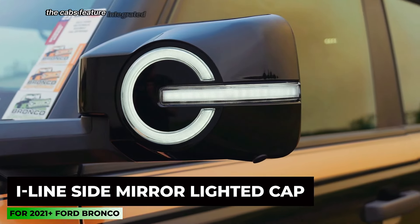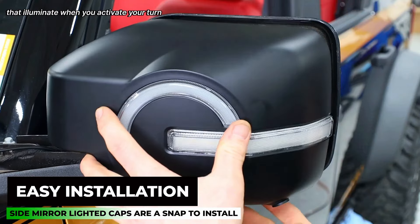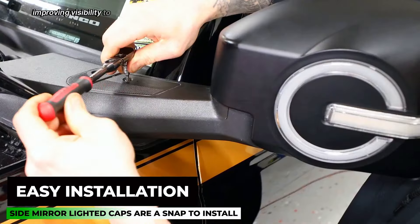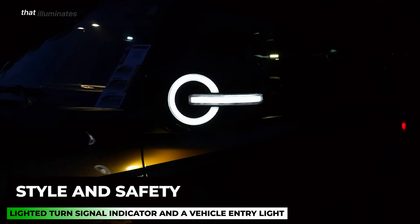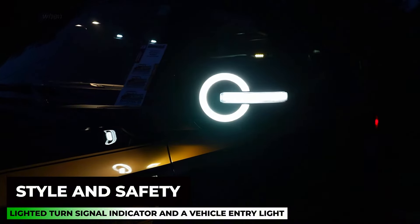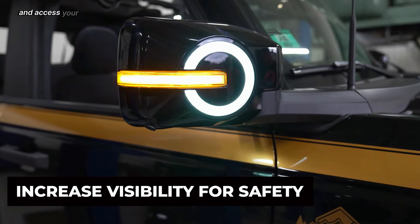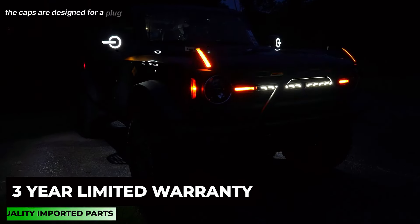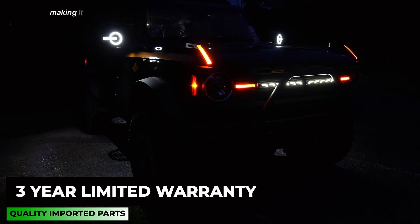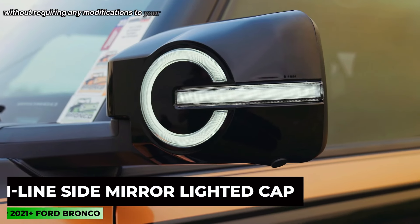The caps feature integrated LED lights that illuminate when you activate your turn signal, improving visibility to other drivers. They also include an entry light that illuminates the ground and door area when you unlock your vehicle, making it easier to see and access your car in low-light conditions. The caps are designed for plug-and-play installation, requiring no modifications to your vehicle.